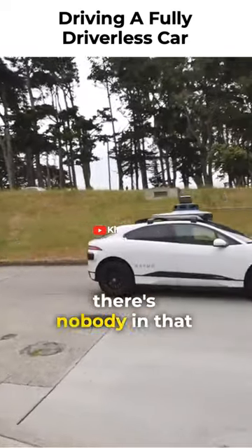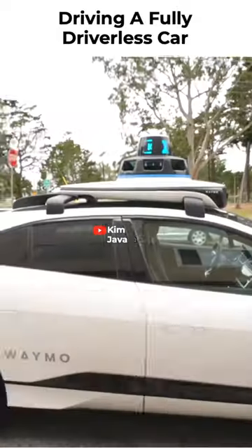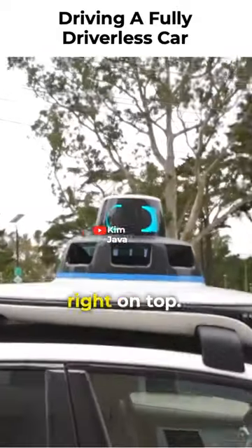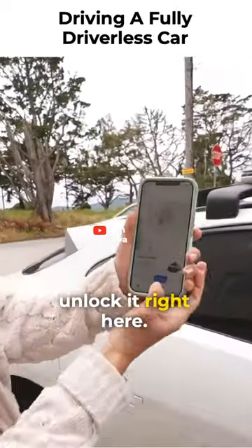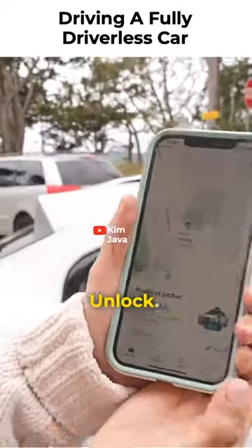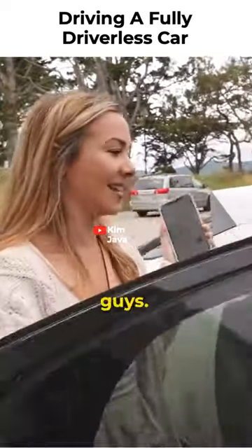Wow. Yeah, there's nobody in that car. That is a little bit freaky. There it is — KJ right on top. That's me, and I should be able to unlock it right here. Unlock. Oh wow, this is wild!